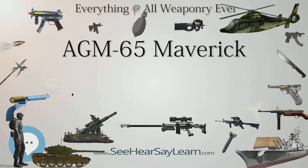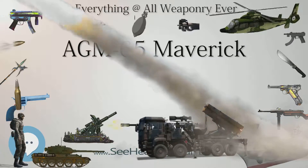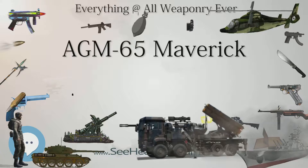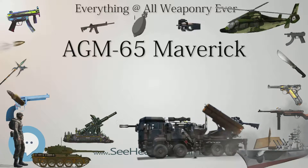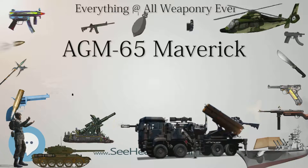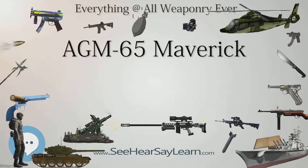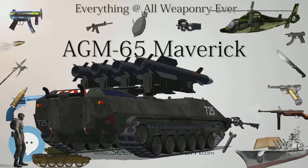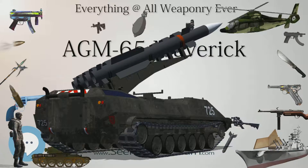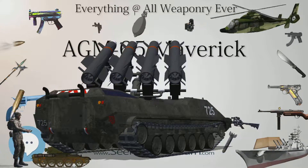The AGM-65F is a hybrid Maverick combining the AGM-65D's IIR seeker and warhead and propulsion components of the AGM-65E. Deployed by the United States Navy (USN), the AGM-65F is optimized for maritime strike roles. The first AGM-65F launch from the P-3C took place in 1989, and in 1994 the USN awarded Unisys a contract to integrate the version with the P-3C. Meanwhile, Hughes produced the AGM-65G, which essentially has the same guidance system as the D, with some software modifications that track larger targets, coupled with a shaped charge warhead.